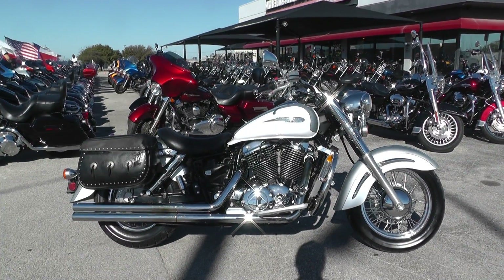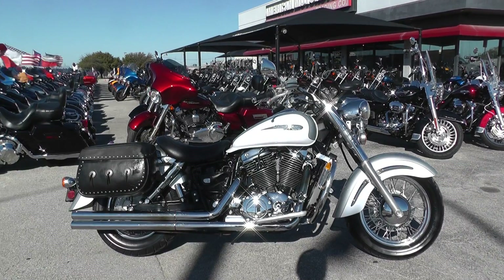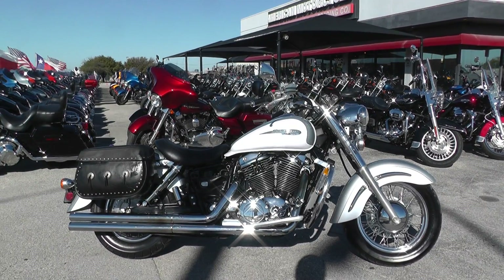Hey guys, Nick here with American Motorcycle Trading Company in Arlington, Texas. Got another bargain bike special with me today. It's a 2001 Honda Shadow Aero VT1100.